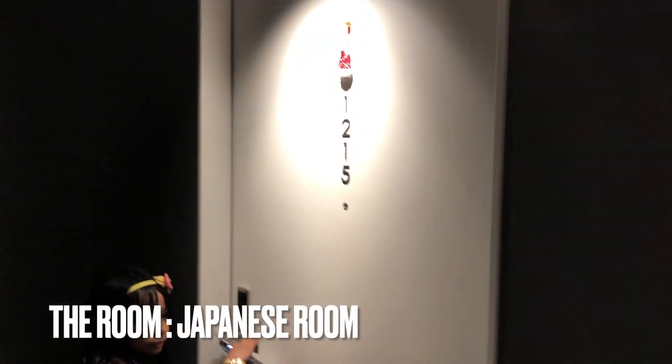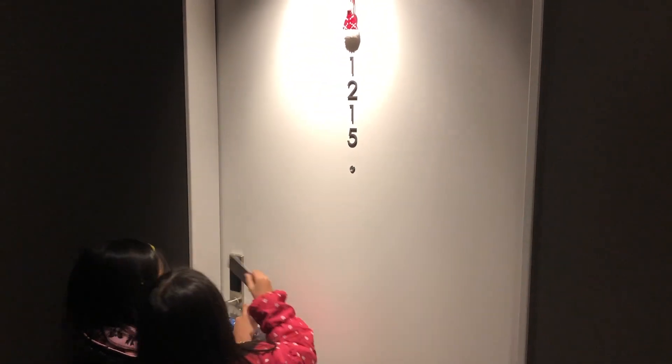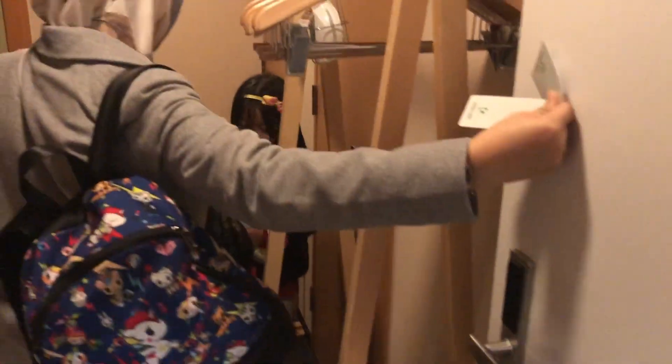I was looking for a truly authentic Japanese experience, so I went for a Japanese-style room. All rooms at Karaksa Hotel Sapporo have air conditioning, a flat screen TV, a refrigerator, and free Wi-Fi.